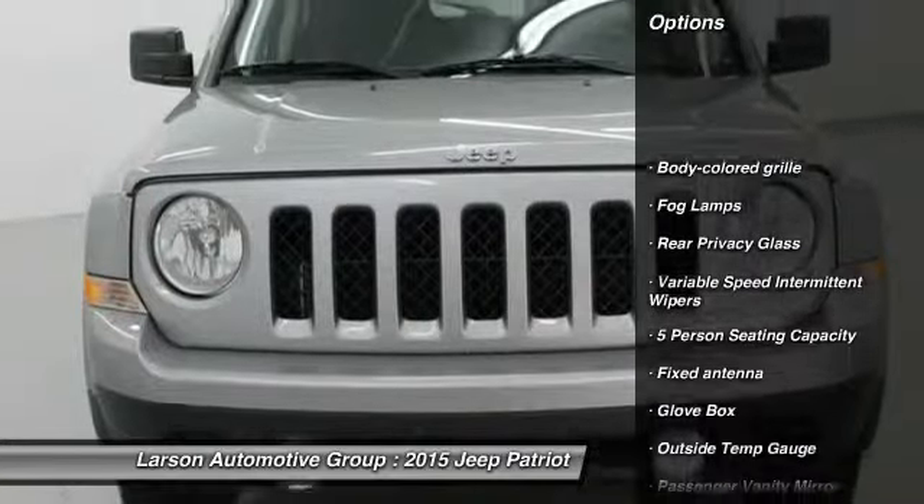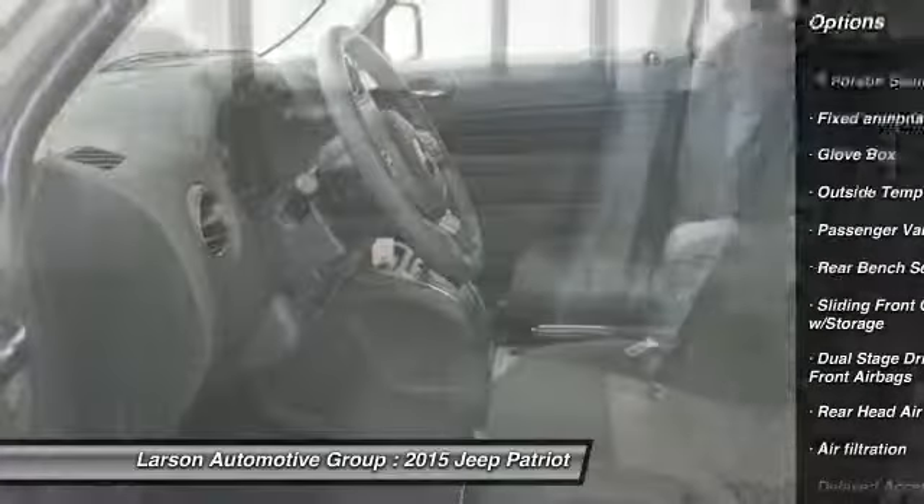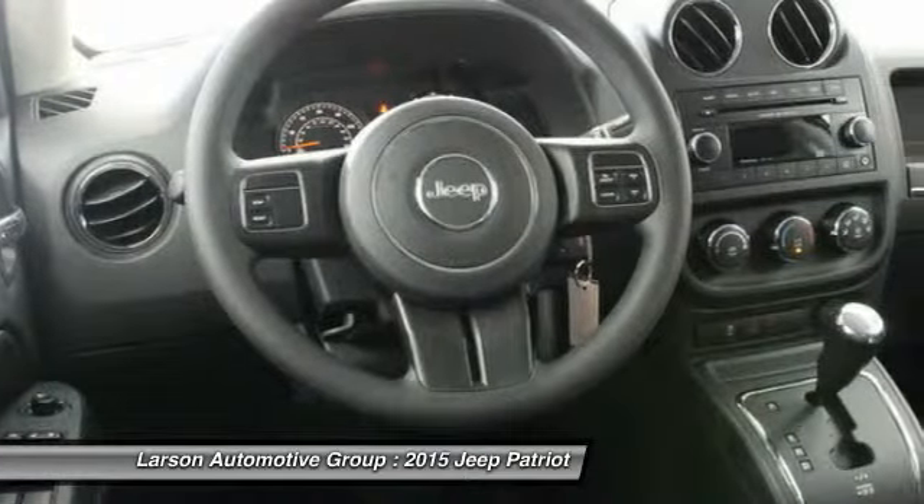Adjustable steering wheel, driver airbag, power steering, cruise control, rear defrost, fog lights, child safety locks, passenger airbag, intermittent wipers.